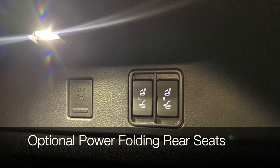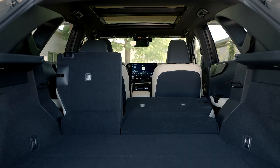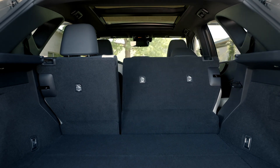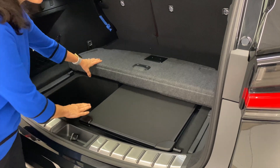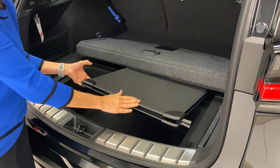The optional power folding rear seats can even be controlled by voice command — just say 'Hey Lexus, fold down my back seats.' There are two different handles; the front handle gives you access to a storage area where you can store your soft tonneau cover.